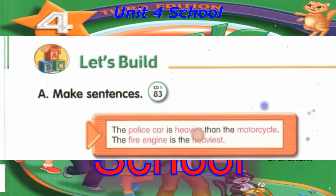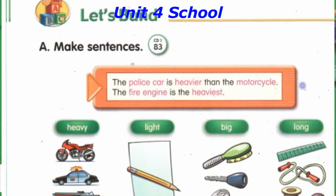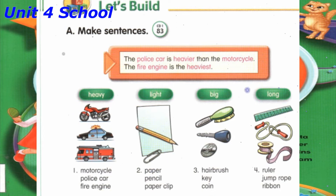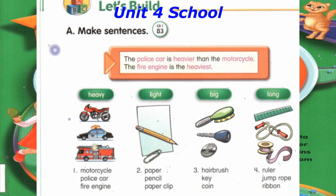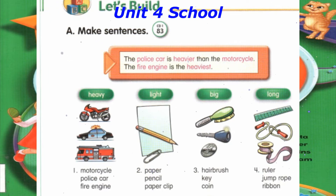Track 83: Let's Build. A. Make sentences. Number 1: The police car is heavier than the motorcycle. The fire engine is the heaviest. Number 2: The paper clip is lighter than the pencil. The paper is the lightest.